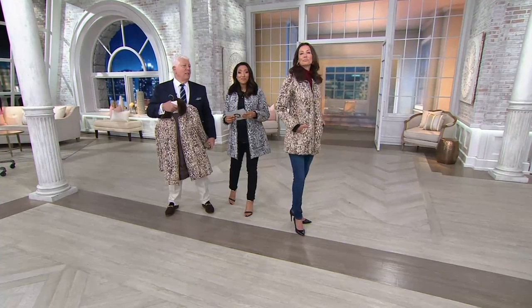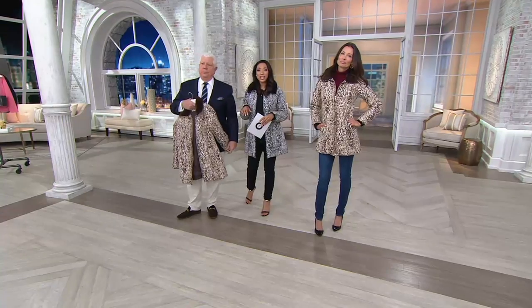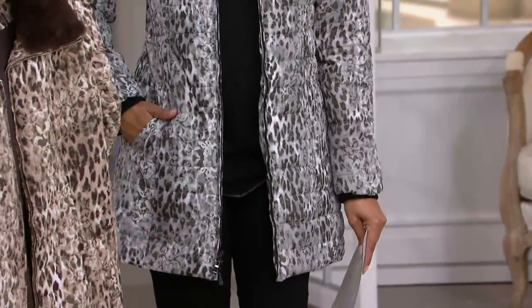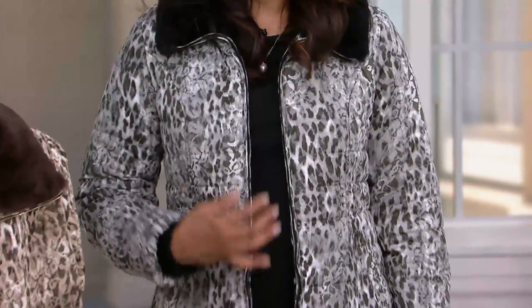You're saving 35% off the QVC price when you purchase this jacket. Everything in the show this morning is under $100, which, if you have shopped Dennis Basso Boutique here at QVC, you know that is a great, great value and markdown.